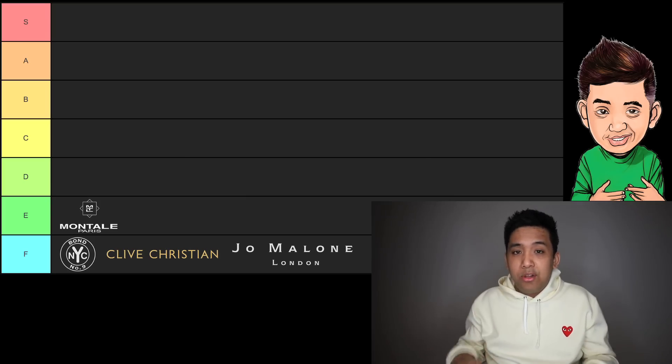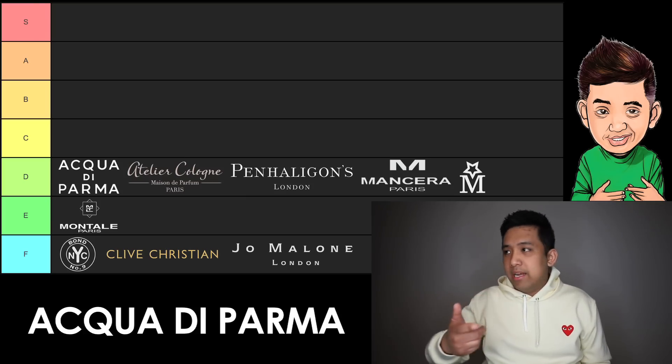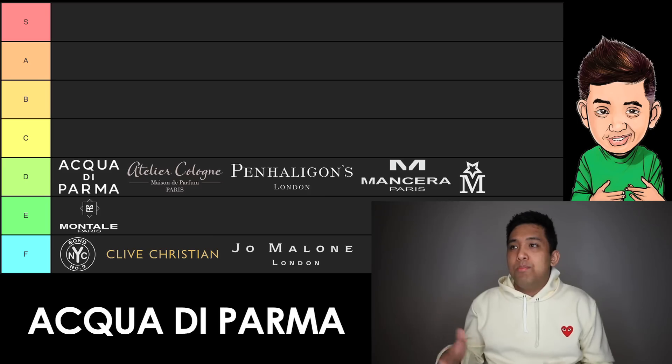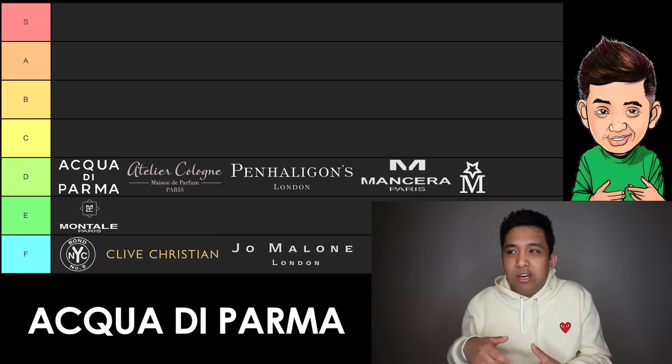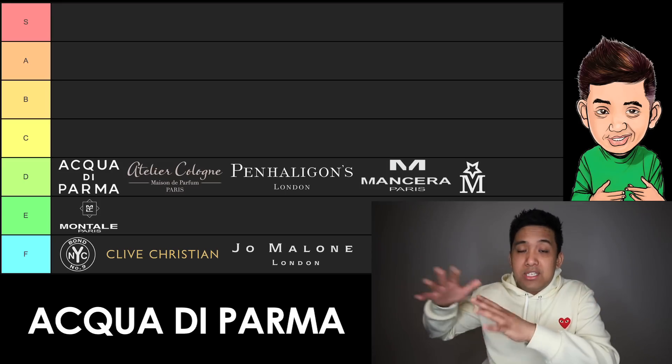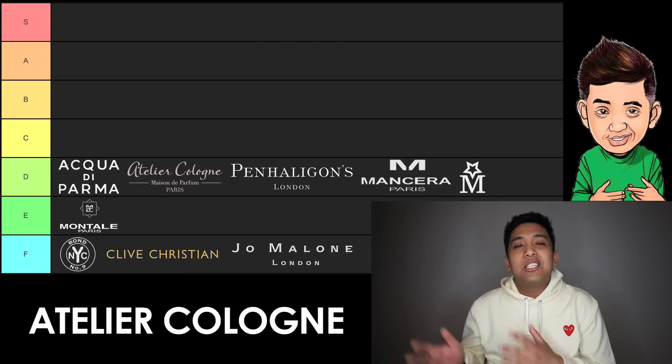Moving on to D tier. We're going to start off with Acqua di Parma. The Colonia line's dope, the Blue Mediterraneo line's dope. But the reason they wind up on this list is because for the genres they cover, I feel like there are other fragrances from other brands that more often than not just move me on an emotional level more. I do like how they promote that Italian pride with their citruses — they're one of the brands who initially started doing that. For being citrus OGs, that's why they make the D list.